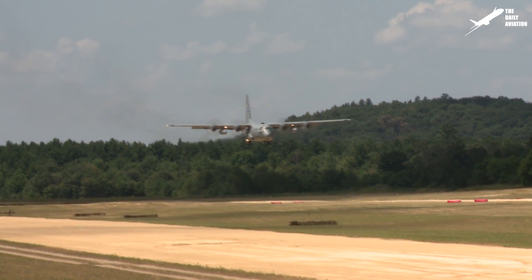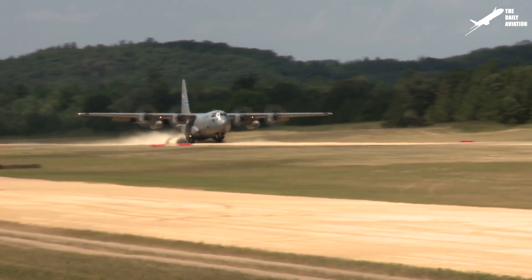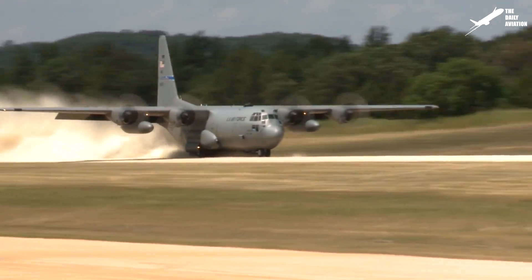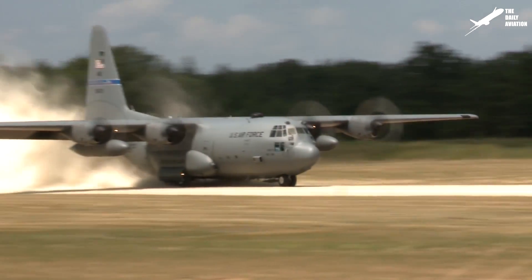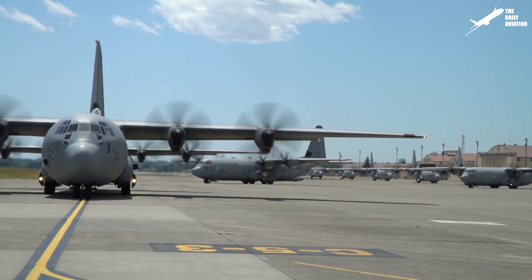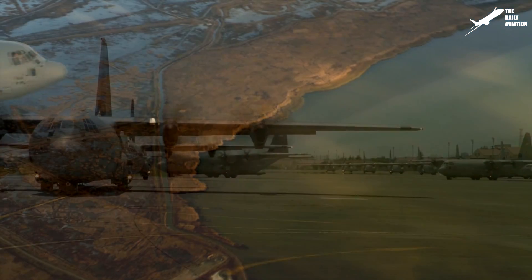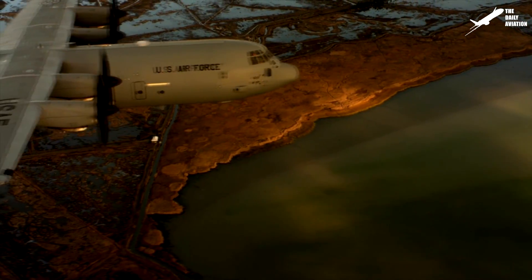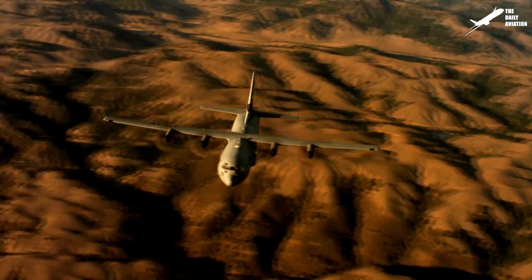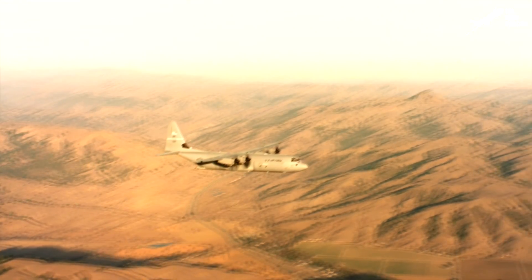Hi, welcome to the Daily Aviation Channel. I'm Mark, and what you see here is the Lockheed C-130, one of the oldest aircraft in service in the world, but also one of the world's most used. The Lockheed C-130 Hercules is a military transport aircraft designed by the United States in the early 1950s. It had remarkable success with more than 2,000 units built in more than 50 different countries, and even after more than 60 years, it remains in frequent use and is still produced.